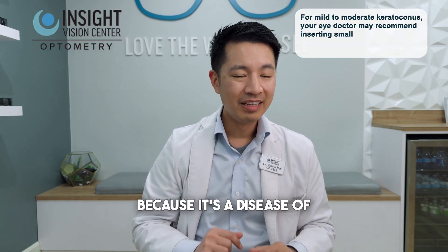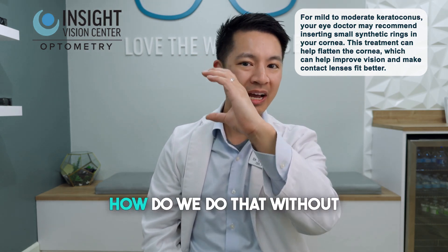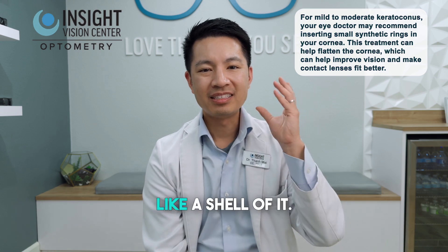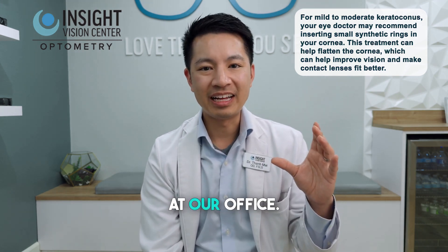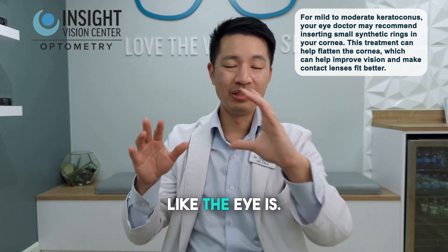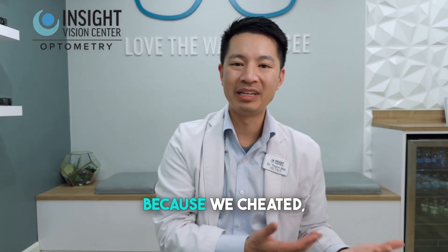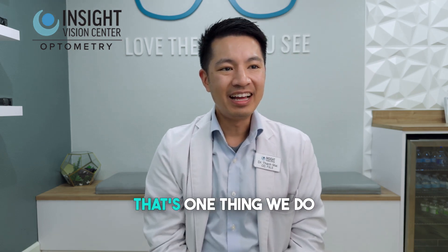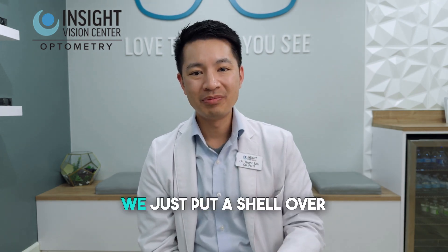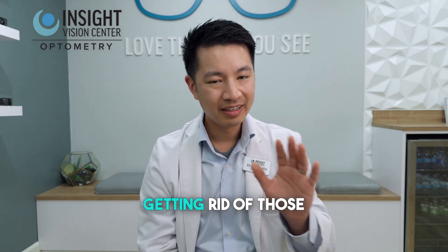So how do you get rid of that? Because it's a disease of a pointy cornea, what we do is make the cornea back to its original shape — not by replacing the whole cornea, but by putting a shell over it. We do scleral lenses at our office. We put a shell over the weird pointed cornea, so now the eye behaves as if it's shaped like a normal average cornea. That's the cheat — a scleral lens. We say you got a pointy cornea, no problem. We put a shell over it, you're back to normal, back to seeing 20/20, and most importantly, free from those halos and glare.